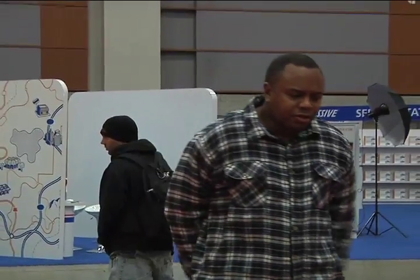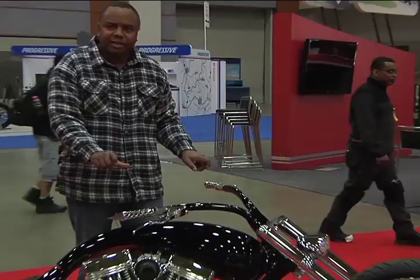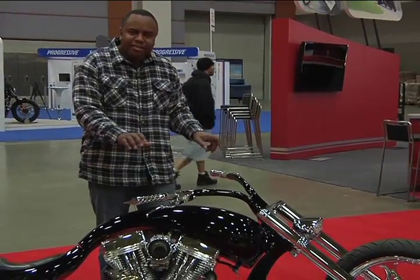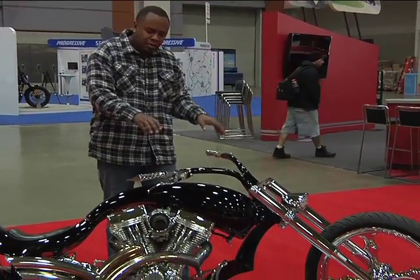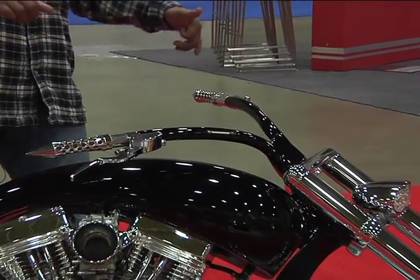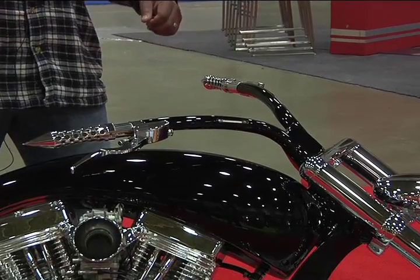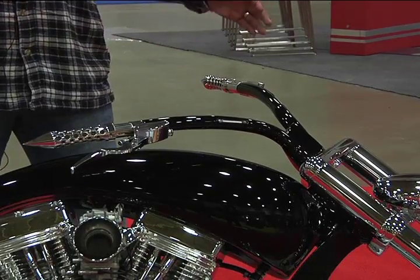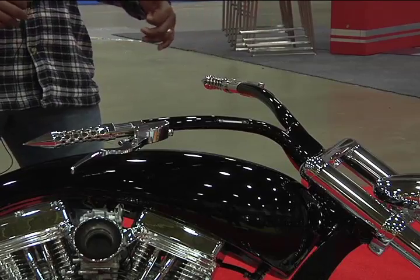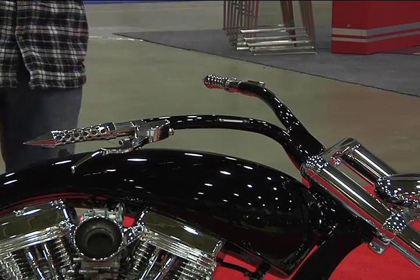The handlebars were specifically designed and manufactured for this bike. The rake and pitch of the handlebars are pulled back, which gives a very comfortable ride. Not only is this bike built for show quality, but it also gives a very comfortable ride and it's built to ride at the same time.